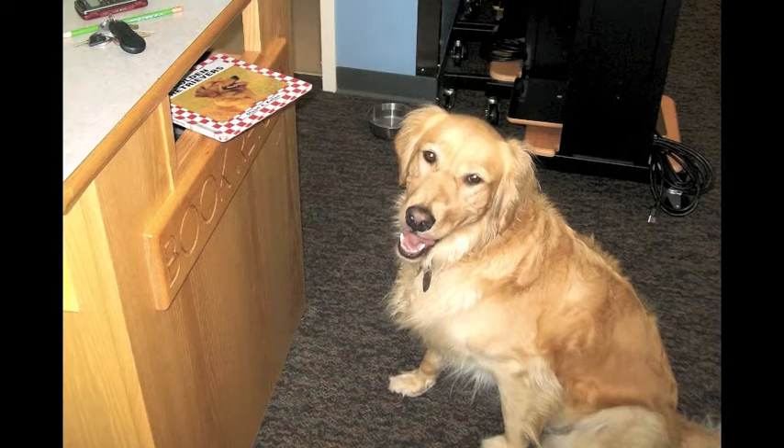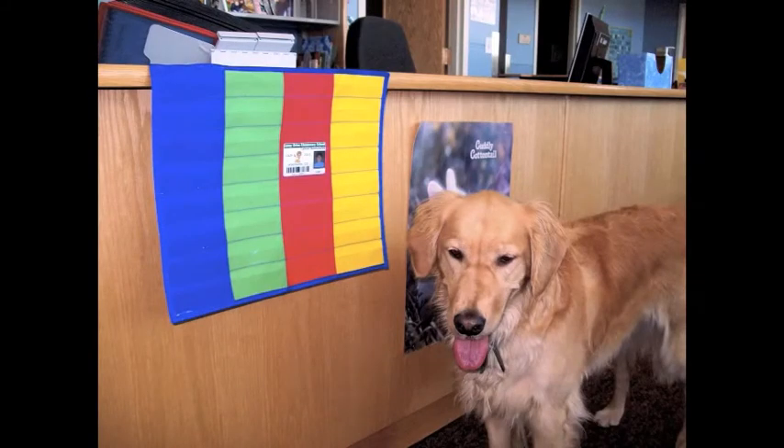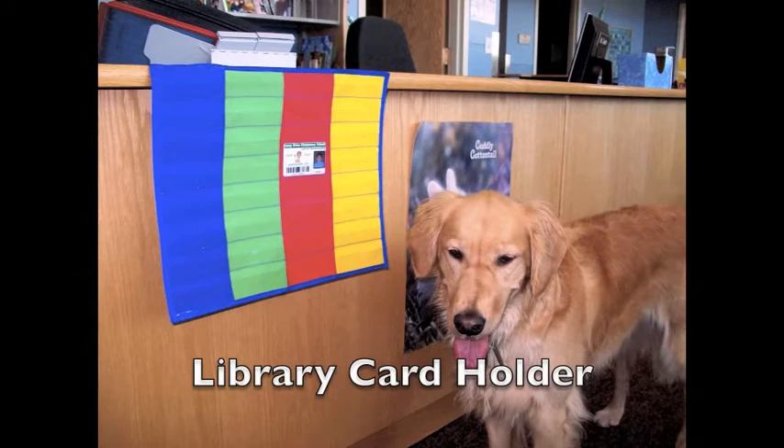When Cora first walked into the library, she returned her library book in the book return. Then she walked down along the counter to hang up her library card.